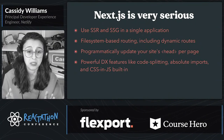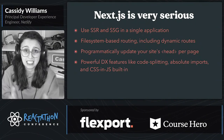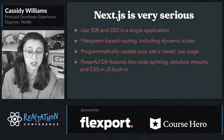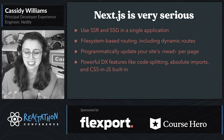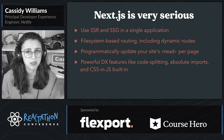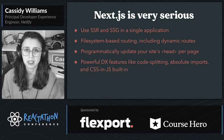The routing system is file-system-based routing, and so if you have a file in a certain directory, it's an automatic route, and this includes dynamic routes as well. You can programmatically update the site's head and a bunch of other features per page, and there are a lot of built-in components for that as well.